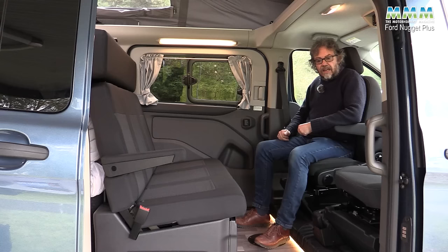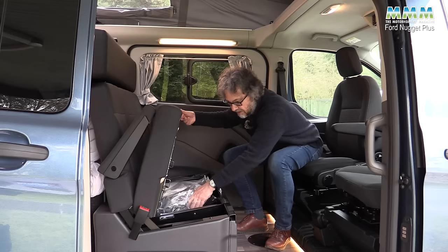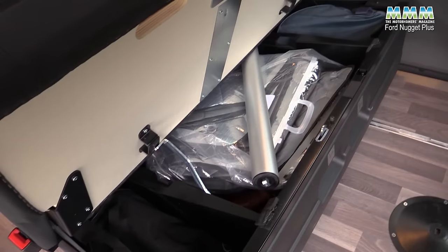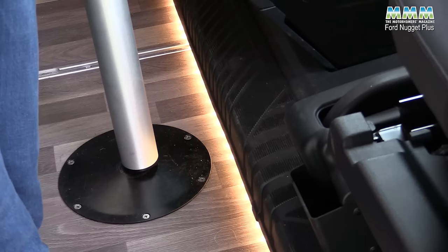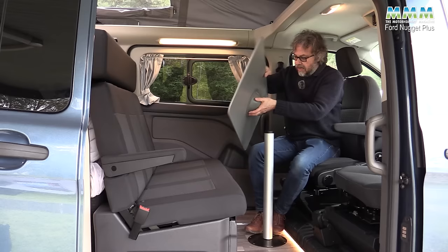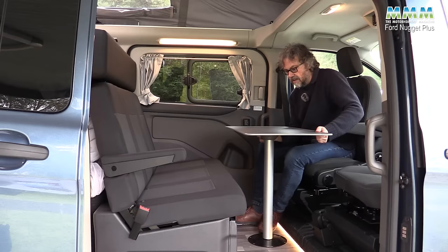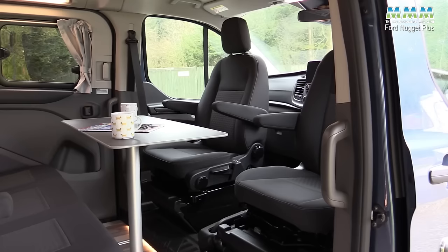The cab seats are also height adjustable. If you want to add the table, the leg stores under the seat — pull the catch and there's a stay to hold it up — and you can store mains leads, water hose, silver screens, a bag of clothes, and a laptop bag in there. The table leg slots into the floor and twists nice and tight. There's also a catch on the underside of the table to tighten it to the leg — for once an island-leg table that doesn't feel like it's going to tip in your lap.